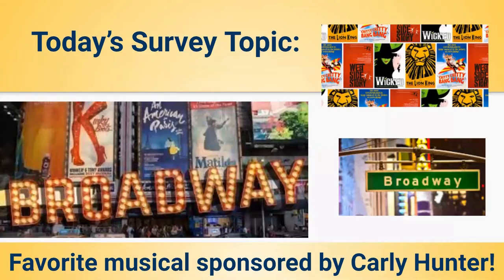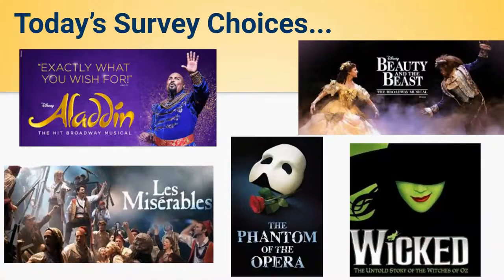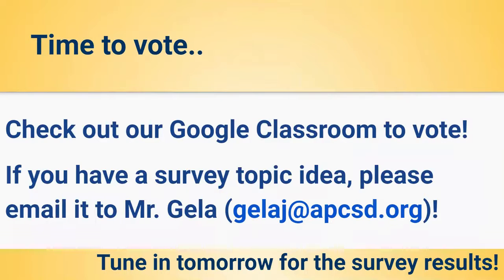Today's survey topic is favorite musical, sponsored by Carly Hunter. Thank you for sharing this one, Carly. Survey choices for favorite musical: we have Aladdin, Les Mis, Phantom of the Opera, Wicked, or Beauty and the Beast. If you have a different favorite musical, remember you can always add that in using the other option. If you have a survey topic idea, please email me at galaj@apcsd.org. Tune in tomorrow for our results.